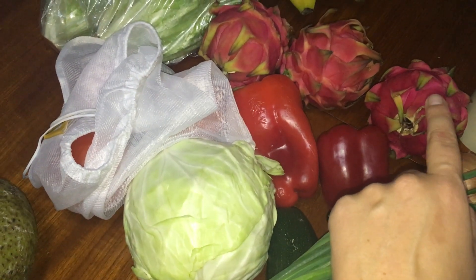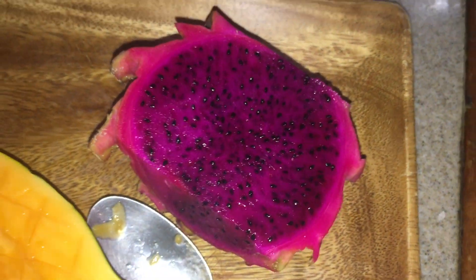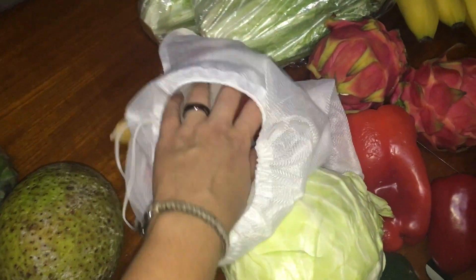Red dragon fruit — yeah, right on the inside. We usually get the white one on the inside, so that's exciting. Then we went to another place and spent $14 — we got some tomatoes, I think three tomatoes.